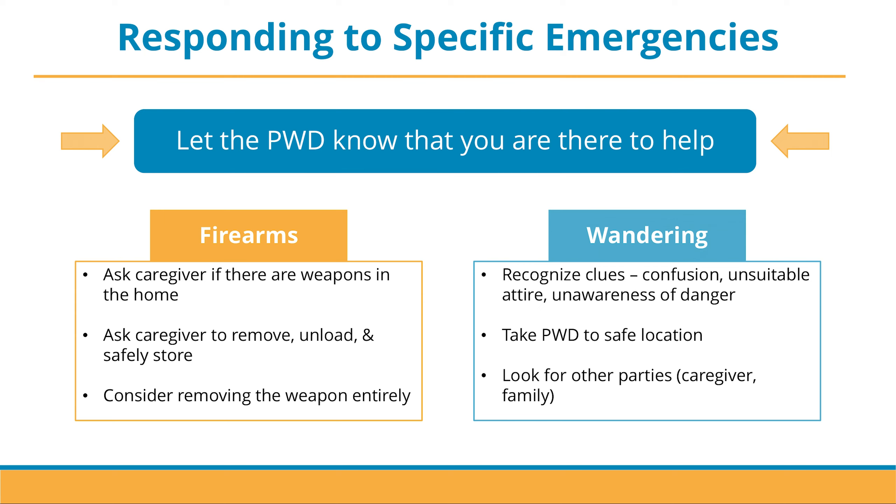Next, we have wandering, which we have already touched on as a symptom of dementia. Wandering is essentially when a person with dementia becomes lost and confused about where they are. It can happen often, because dementia causes people to lose their ability to recognize familiar places and surroundings. It is important for first responders to recognize clues that may indicate wandering such as confusion, unsuitable attire, and awareness of surrounding danger.